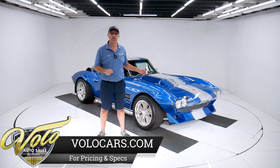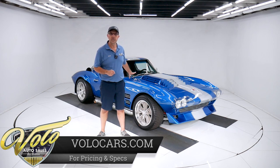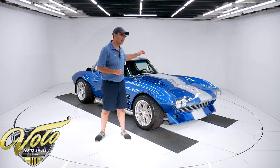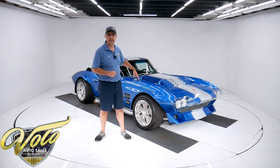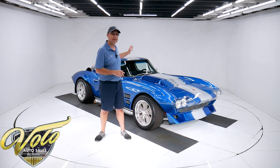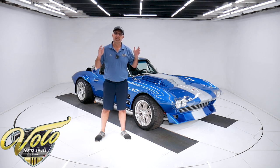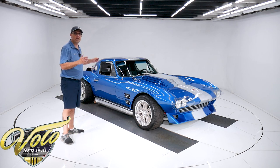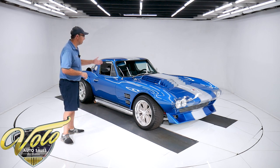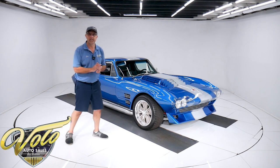So this is not one of the originals. It is a reproduction — a Mongoose Motorsports tube frame. It has all C4 Corvette independent suspension and disc brakes, a fuel injected motor, air conditioning, and less than 600 miles on the complete build. This is just an exciting car. It looks like it's fast just sitting there and it's fun to drive.